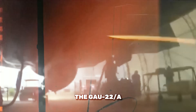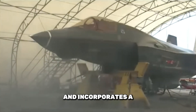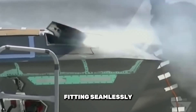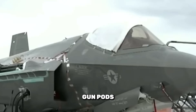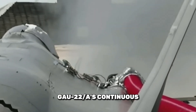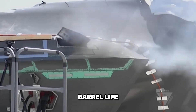The GAU-22A is a modern rotary cannon used on the F-35 Lightning II. It features a 4-barrel design and incorporates a breech bolt assembly for improved reliability. The GAU-22A is lighter and more compact than its predecessors, fitting seamlessly into the F-35's internal gun system or missionized gun pods. This cannon represents the evolution of rotary gun technology, with a focus on reducing weight and maintaining high performance. The GAU-22A's continuous rotary motion helps minimize impact loads on gun components, enhancing reliability and extending barrel life.